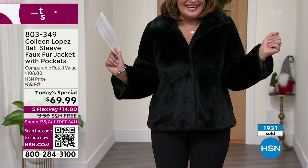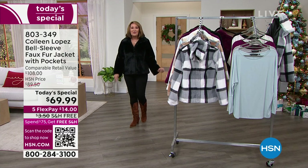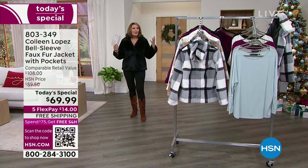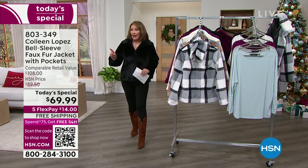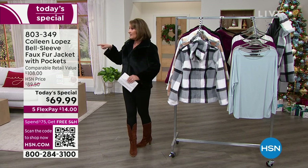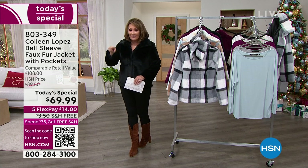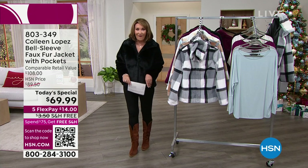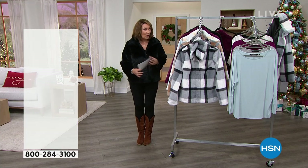Closing almost 2,000 sold. It's my birthday jacket, everybody — I was so excited when they said it was going to be our today's special on November 3rd. I forgot to tell the models and Leslie — they made cupcakes over there, so help yourself to a little cupcake. Wasn't that sweet? Thank you very much. Do not hang up — keep ordering now.